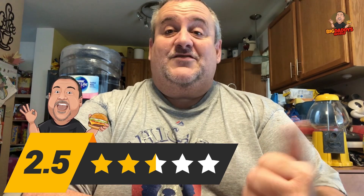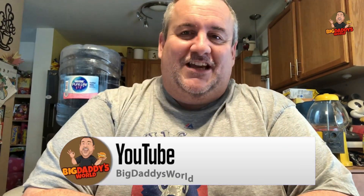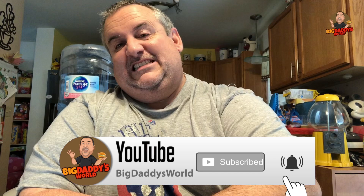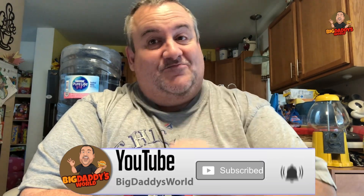That's pretty much it, guys. If you like this video, give it a thumbs up, hit subscribe, tap that notifier bell. From me and the mystery guest, we thank you for watching. And as always, before you take the first bite, you gotta stuff it in your pie hole.